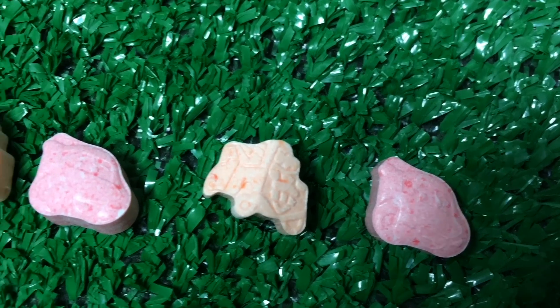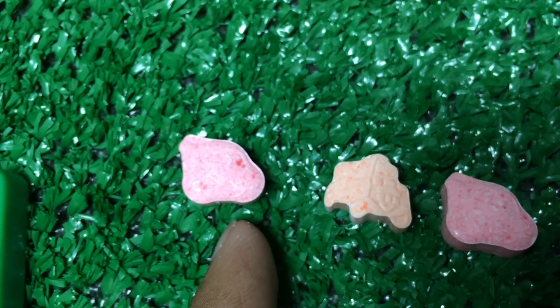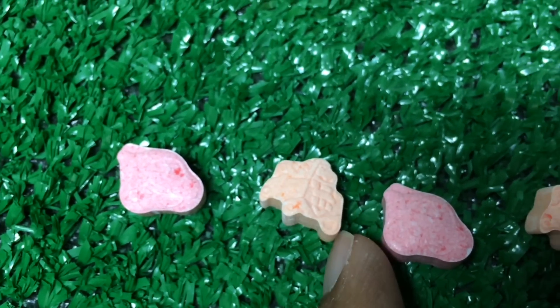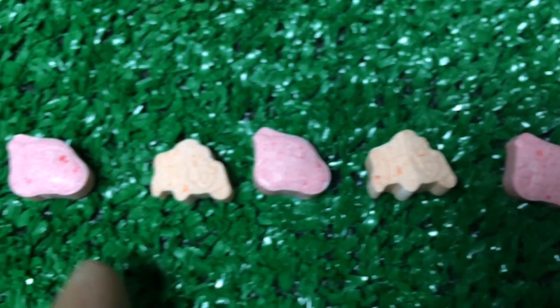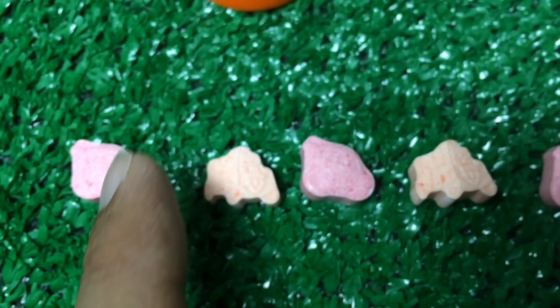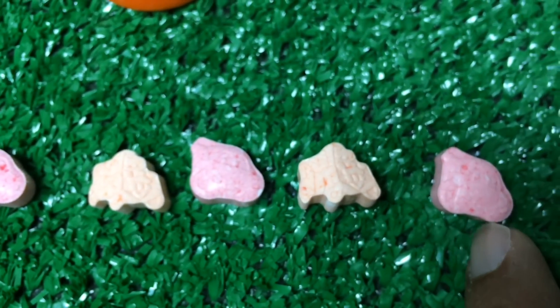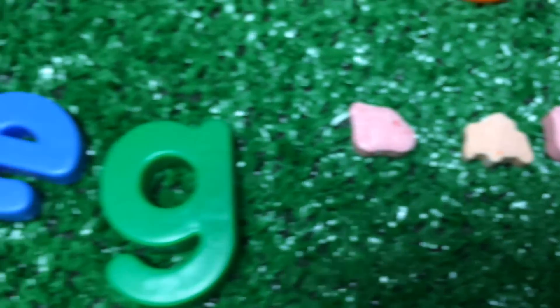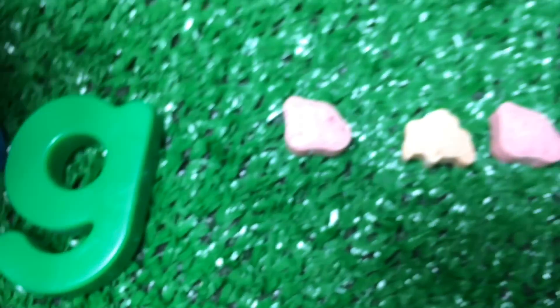So this is called a pattern. Here you can see pink, orange, pink, orange, pink again — so this is a pattern: pink, orange, pink, orange again, pink. And we also learned E-G-G, egg.